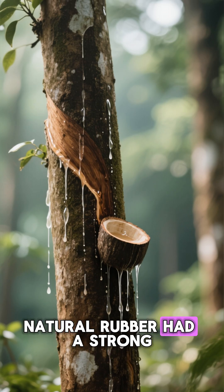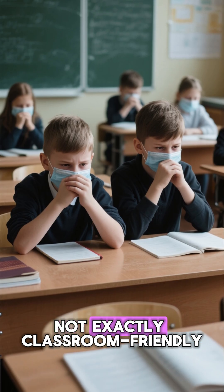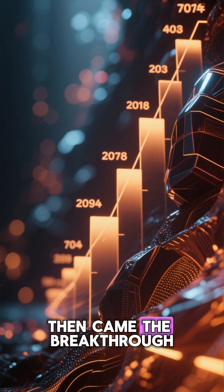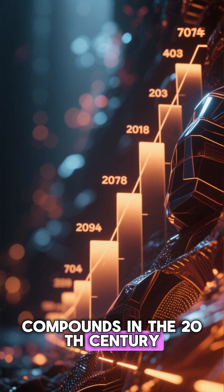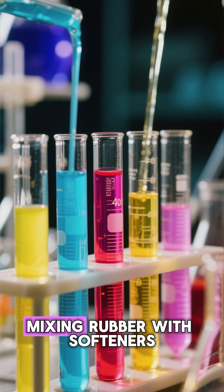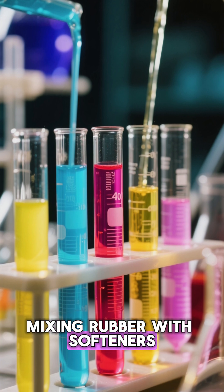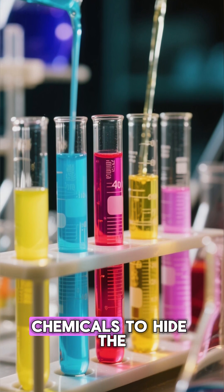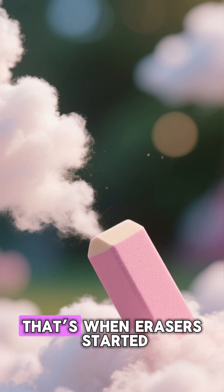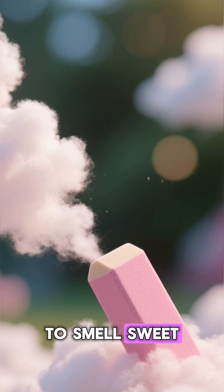Natural rubber had a strong, sour odor — not exactly classroom-friendly. Then came the breakthrough: synthetic rubber and vinyl compounds in the 20th century. Manufacturers started mixing rubber with softeners, stabilizers, and fragrance chemicals to hide the smell of latex. That's when erasers started to smell sweet.